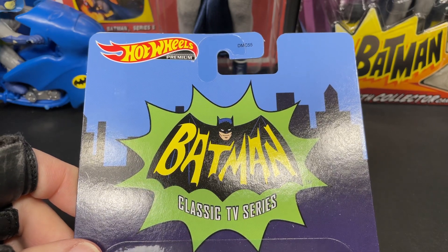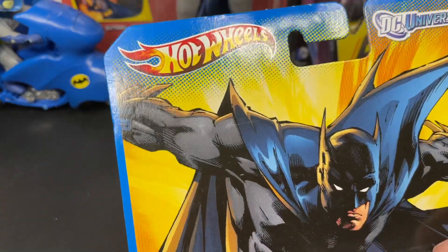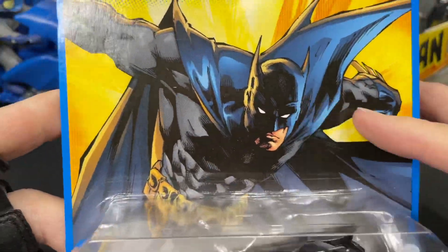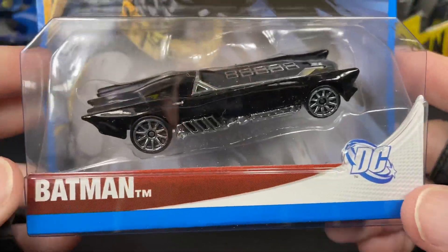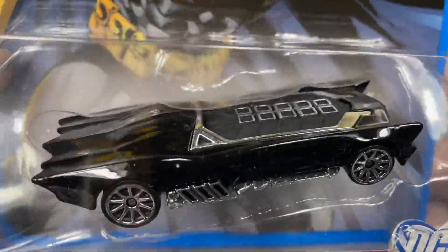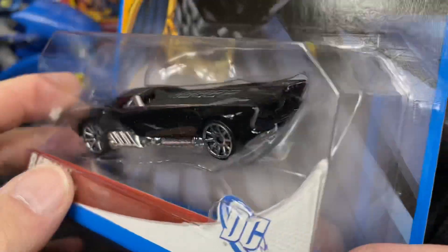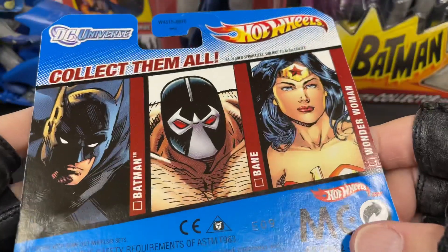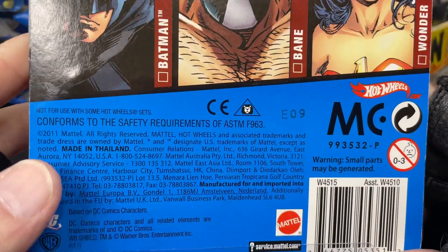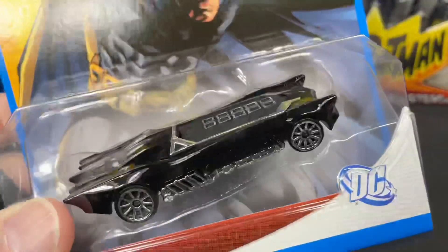Here's another one made by Hot Wheels — the DC Universe batmobile with a really cool graphic on the wider card. Batman trademark on it, black and chrome. Back here you have this series where they had Bane and Wonder Woman, copyright 2011.